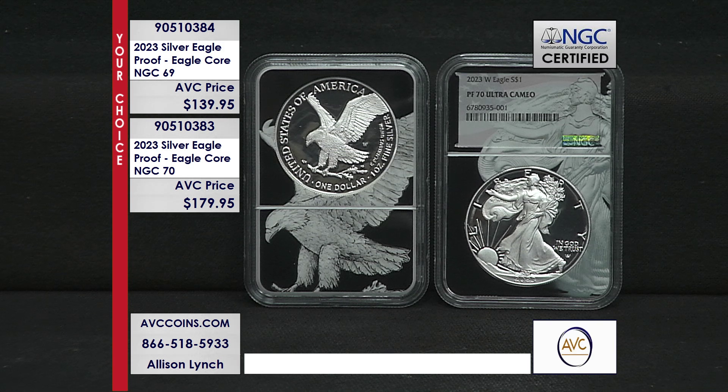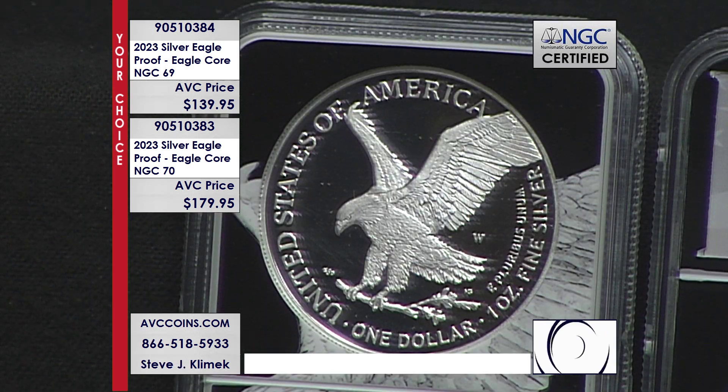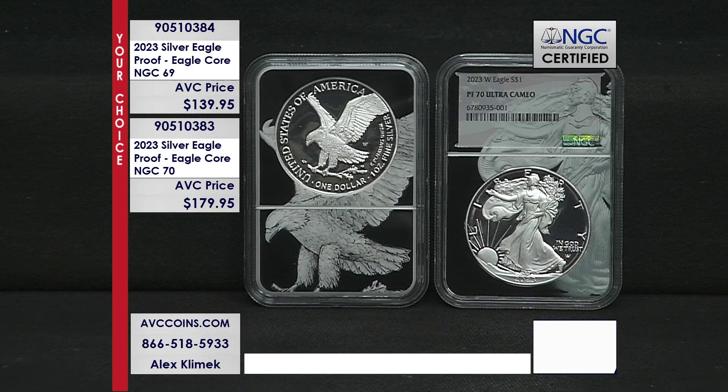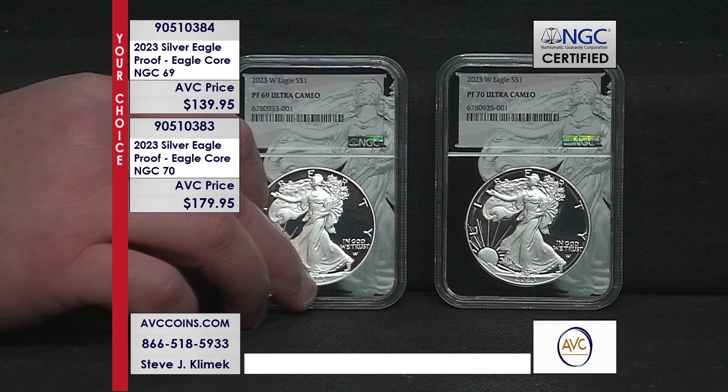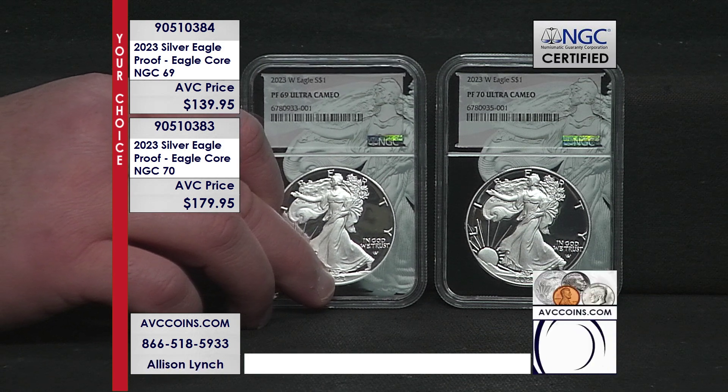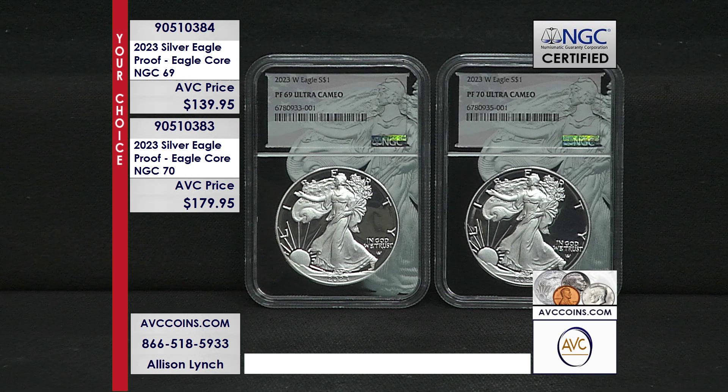If you found a perfect Proof 70 with our competition, they want over $240 for it — we are more than $60 less at just $179.95. You can call in at 1-866-518-5933, or use the website avccoins.com. Search 90510384 for the near-perfect Proof 69, or 90510383 for the perfect Proof 70.